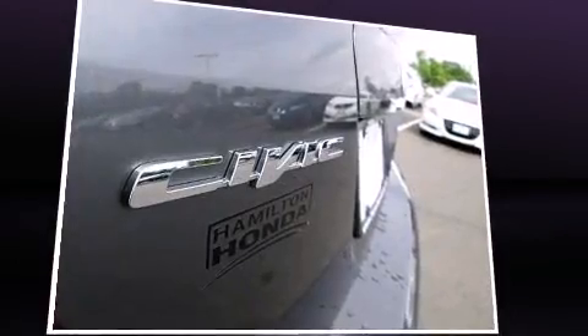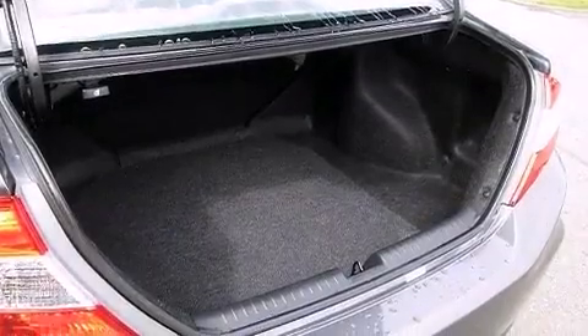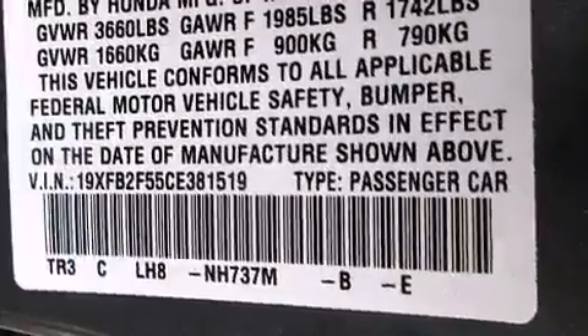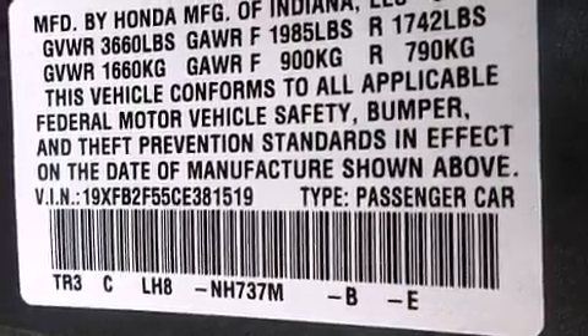Honda also prioritized safety and security with features such as head curtain airbags, traction control, brake assist, a panic alarm, and ABS brakes. This car was designed with safety in mind, allowing you to drive with even greater assurance.